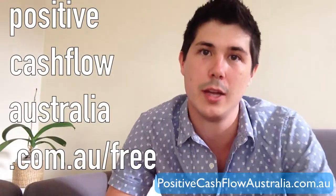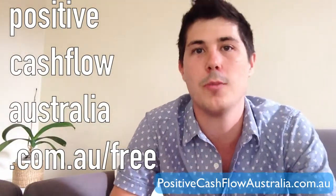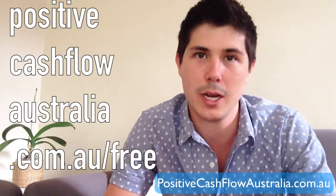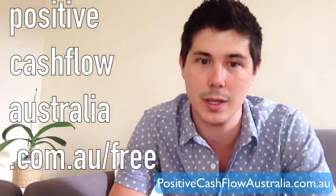I'm Ryan McLean from positivecashflowaustralia.com.au, where I teach people how to find and invest in positive cash flow properties all over Australia. If you want access to my free ebook on the 12 hot places to find positive cash flow properties for sale, head over to positivecashflowaustralia.com.au/free, or pca.im/free on mobile.